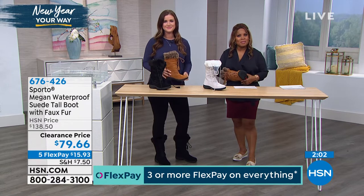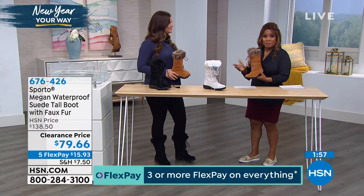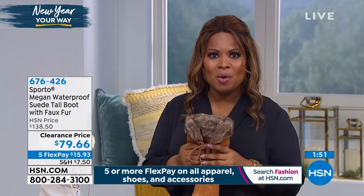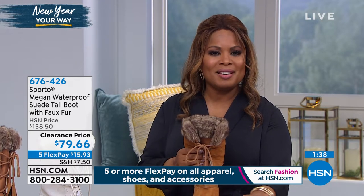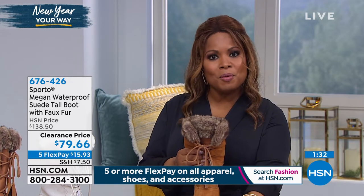Let us know which one you want — take advantage of FlexPay. Remember when ordering with us, we always give you 30 days to make a final decision. Great gift — there are birthdays and Valentine's Day coming up. But treat yourself. We're just one month into the new year, just a month out from Christmas, which was a lot of spending for others. Now it's time to make you a priority again. Treat yourself, pamper yourself.